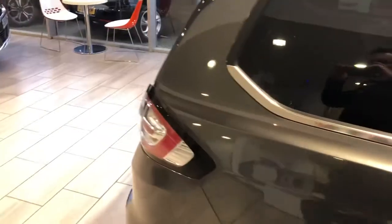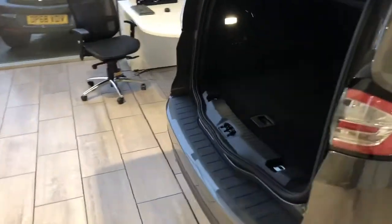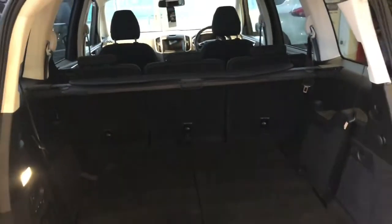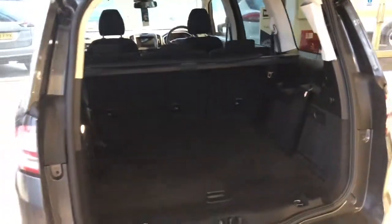It comes with satellite navigation, front and rear parking sensors, and all importantly it does have a huge boot. You'll have seats six and seven in there, and the three seats in the middle do move individually, and on the outer edge you'll have ISOFIX as well.